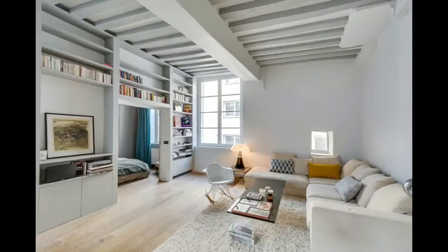Looking for minimalist apartment ideas? There are quite a few in this article. Let's dive in.